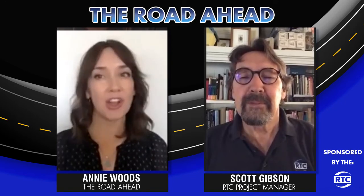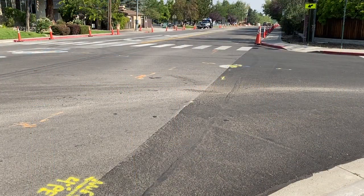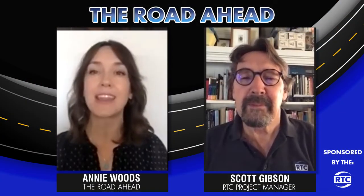The RTC maintains regional roads to keep them in good condition and minimize long-term cost. Here to tell us more is RTC Project Manager Scott Gibson. So tell us about the RTC's Preventative Maintenance Program.